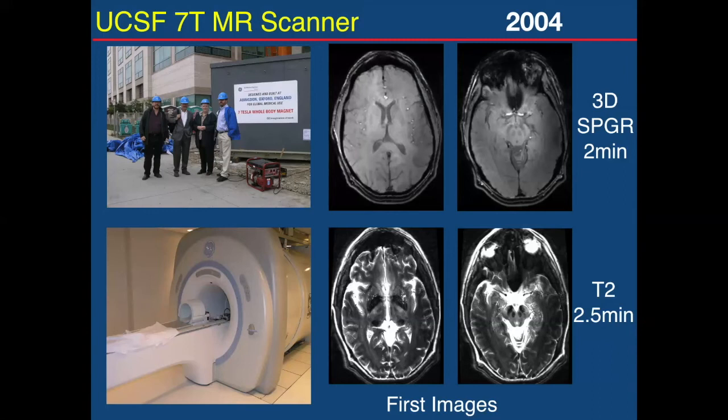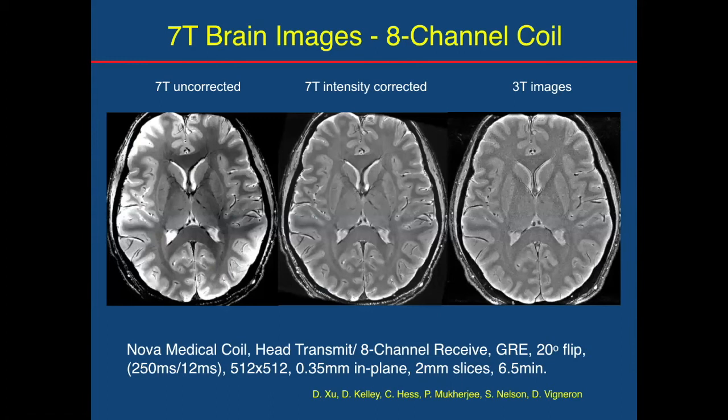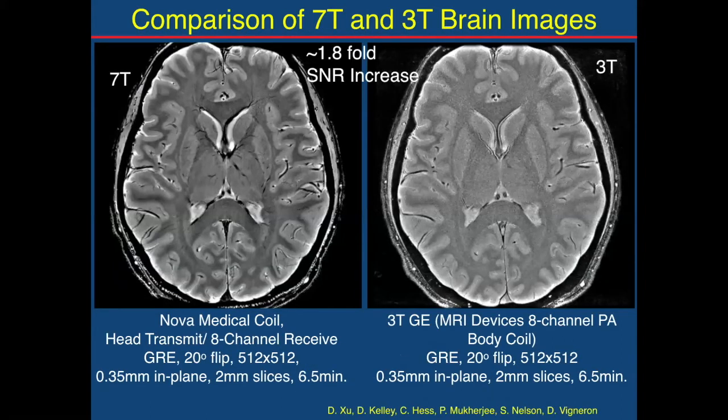A couple of years after that we installed the system at UCSF — here's Dan Vigneron, Reg Kelly who is the director of the center, and Sarah Nelson who really put the whole project together. We got the magnet delivered in late 2004, and within about eight months we got these images off a volunteer — pretty good contrast and a lot of detail. In doing a comparison with 3T, it's not just the SNR that is better; it's the information content and the detail in the image. You can see the optic radiations and the perforating vessels that maybe have an indication at 3T but it's not quite there.